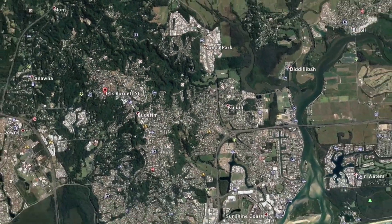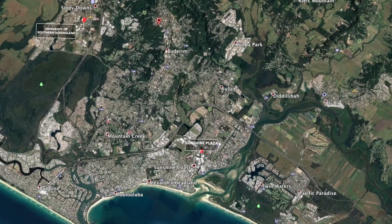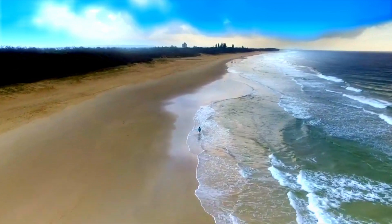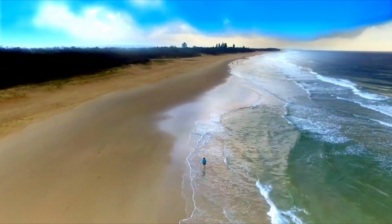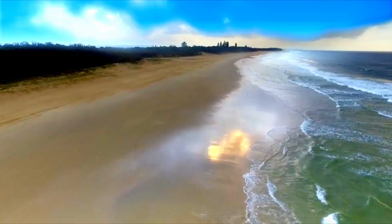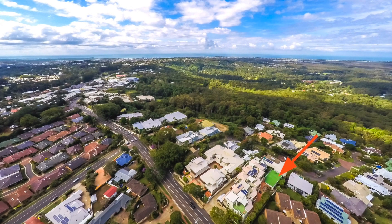Been looking for the wow factor along with 180 degree uninterrupted private panoramic views of some of the best beaches in Australia? Well, you may have just found them. Located on top of Budroom in a blue chip suburb.